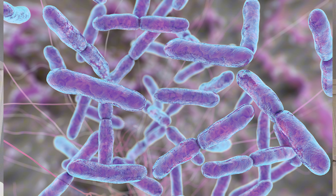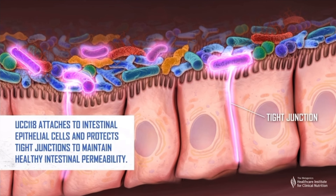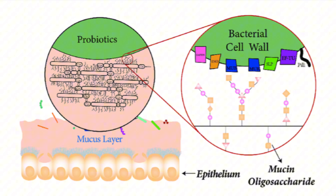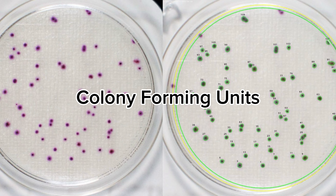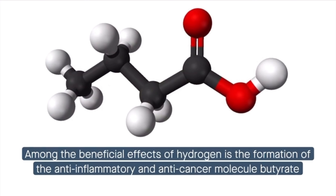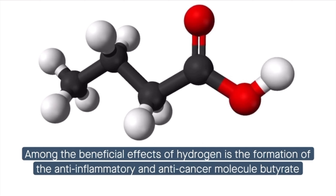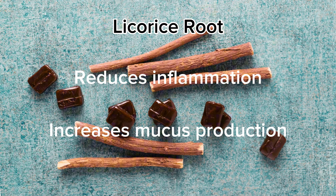Fourth, probiotics. Probiotics are beneficial bacteria that help restore balance to the gut microbiome and support digestive health. Research has also shown that probiotics can strengthen the mucosa barrier, reduce intestinal permeability, and exhibit anti-inflammatory properties. Look for a high-quality probiotic that has several different bacterial strains and at least 25 billion CFUs, or colony-forming units. Fifth, fiber. When fiber is fermented by the gut flora, it creates a short-chain fatty acid called butyrate, which helps stimulate mucus production and improves tight junctions in the lining of the tract. Sixth, licorice root. Licorice root helps reduce inflammation and increases mucus production in the gut.